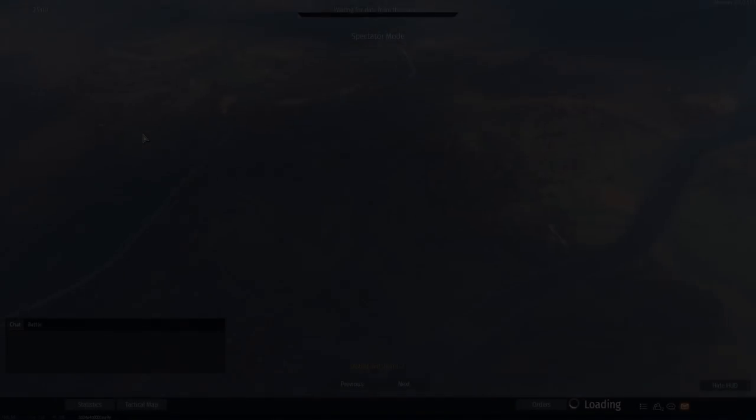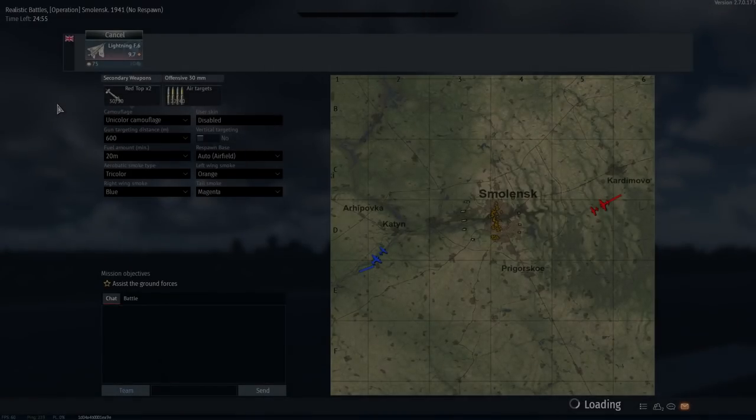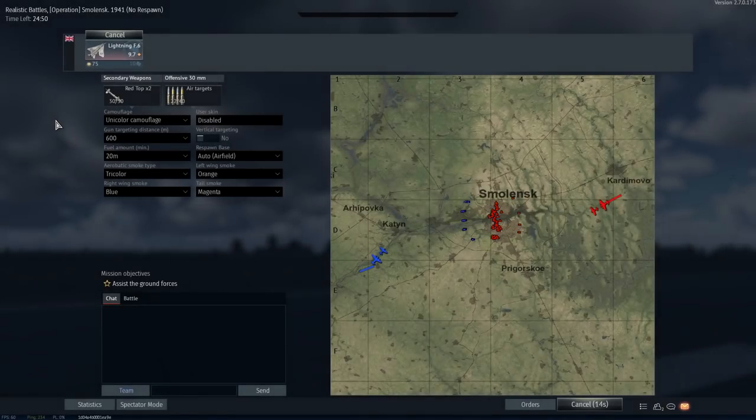G'day ladies and gents and welcome back to War Thunder. Today we're going to be flying the English Electric Lightning. Have I got a license for it? Nah. Do I care? Nah. This thing is absolutely amazing. But before we talk about this plane in particular, I just wanted to sort of raise a few questions and throw out a couple of ideas before we actually begin with the gameplay itself.